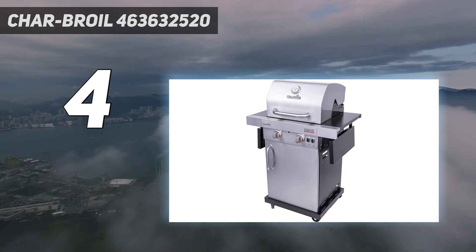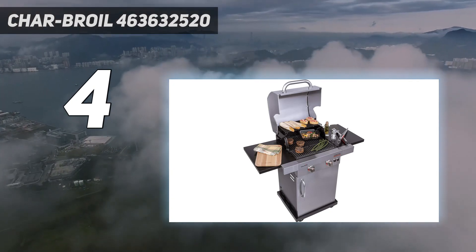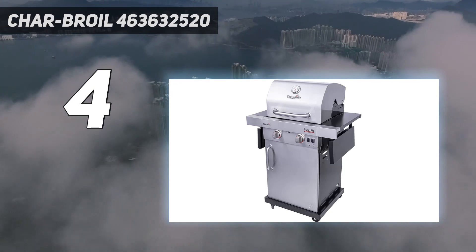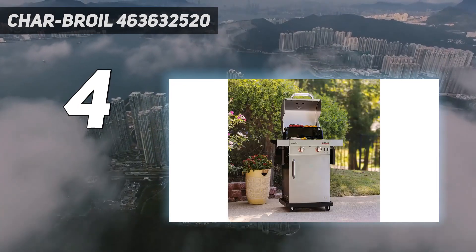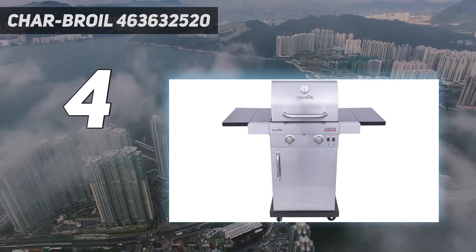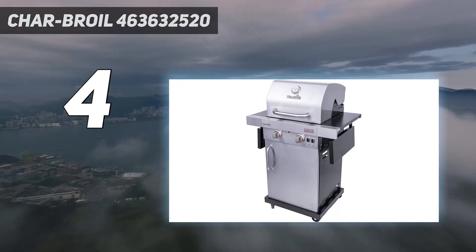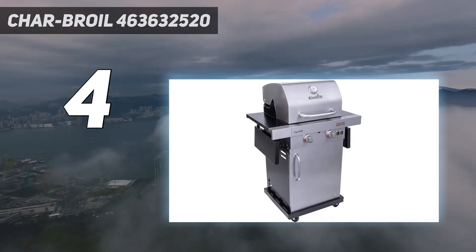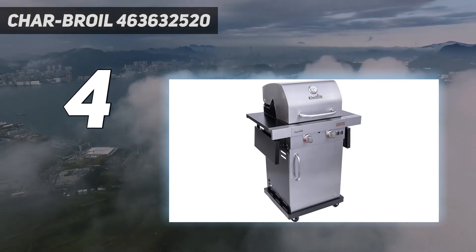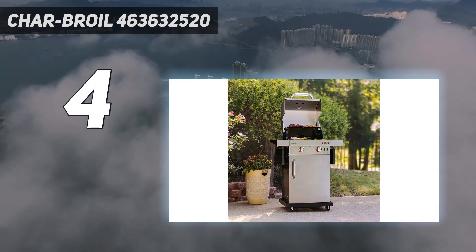In testing, we found that the grill's TRU infrared plates — basically perforated stainless steel plates underneath the cooking grates — provide impressive heat distribution, preventing any hot spots and allowing all our food to cook evenly. It also effectively prevented any flare-ups, making it a good choice for new grillers. However, the downside of the plates is any grease that drips onto them ends up smoking, which may affect the flavor of your food. Overall, we think this grill is a great value, especially for beginners or those who don't necessarily need an extra-large cooking area.